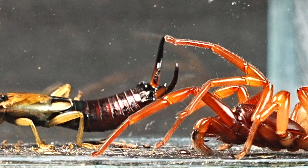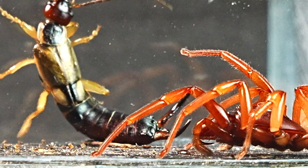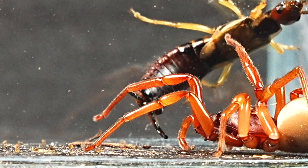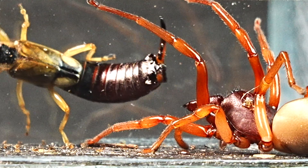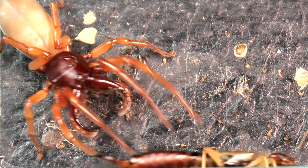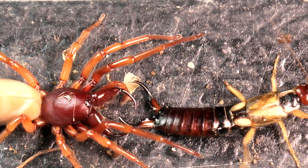The Dysdera crocata wields a potent venom, used to paralyze and break down its prey, primarily pill bugs. This spider is known as the bull spider due to its aggressive behavior — it charges forcefully not only at its prey, but also at other members of its species or even different genera before mating. This behavior ensures its dominance and control within its territory.